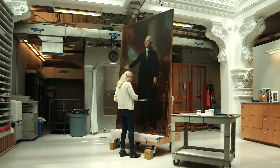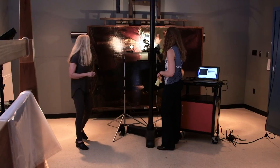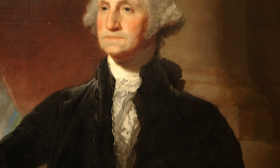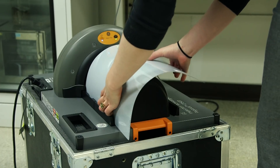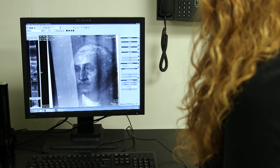I'm the paintings conservator for the National Portrait Gallery and I worked on the Lansdowne for 18 months, in collaboration with E. Keats Webb, a digital imaging specialist at the Smithsonian's Museum Conservation Institute. The Lansdowne presented some conservation issues that needed to be addressed. Over the years the original brilliance of the painting had diminished with the yellowing of the resinous varnish as well as an uneven cleaning of Washington's black coat. The Smithsonian is really blessed to have incredibly talented scientists on staff who wanted to understand how the picture was put together from a scientific point of view.